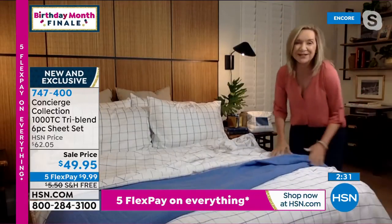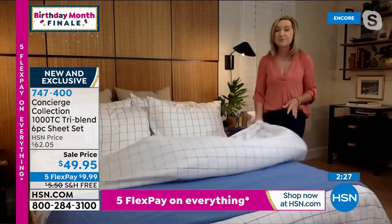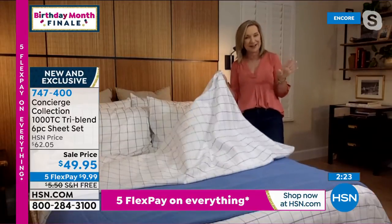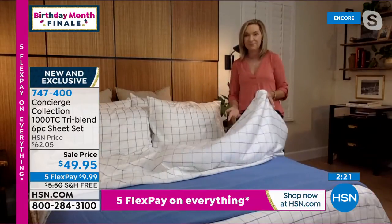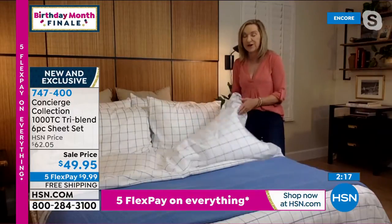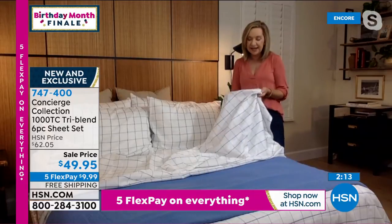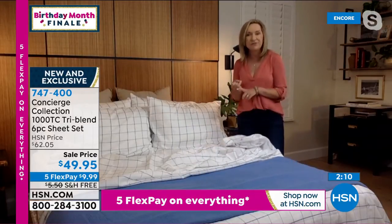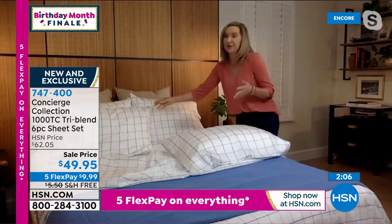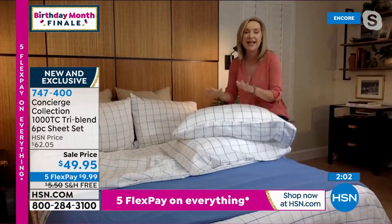We did this for birthday month. I looked up tri-blends other places — even from my favorite discounter, they were more expensive. This is special for everybody. When we do something like this exclusively, you want to get it home and just try it. If you've never slept on 1,000 thread count or tried rayon from bamboo in your sheets, this is a great time to try it.